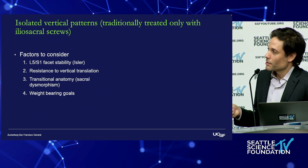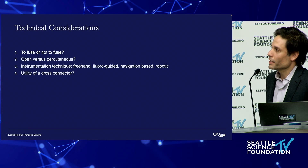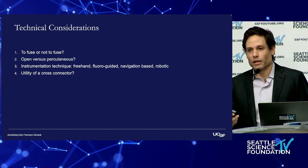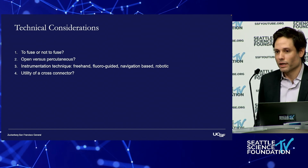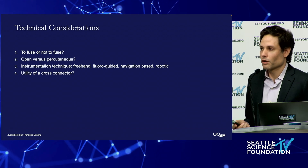For isolated vertical patterns, you can see that there's a potential benefit that can be derived from spinal pelvic fixation. The questions we need to answer in order to come up with a good plan are: do we need to fuse or not fuse? Are we going to do this open or percutaneous? How are we going to instrument the ileum? And is there ever a role for a cross-connector?